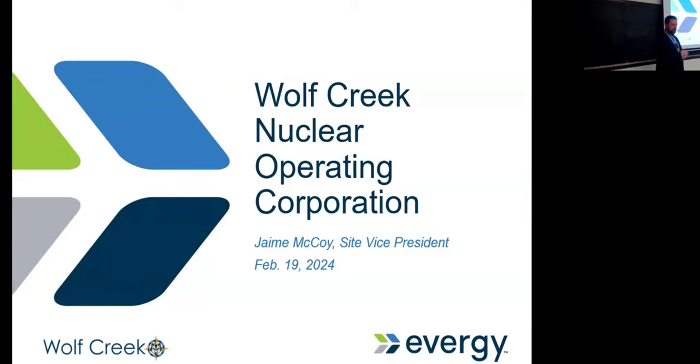I'm going to talk a little bit about Wolf Creek — kind of where we've been, where we've gone, and what the company I work for, which is Evergy, represents. A little bit about leadership. And then at the end, we'll talk a little bit about challenges in nuclear power. This is interactive, so if you have questions or want to know more about a certain subject, dig in.